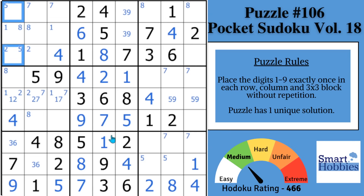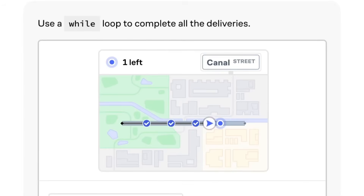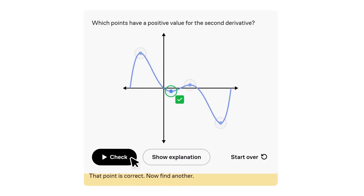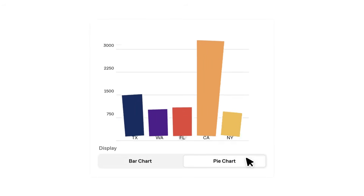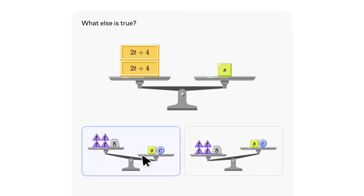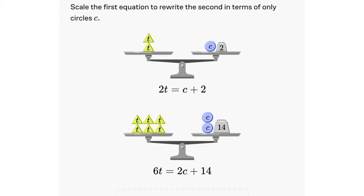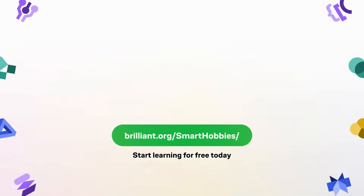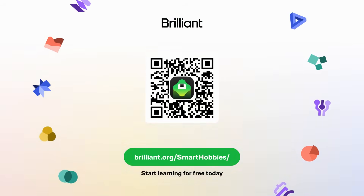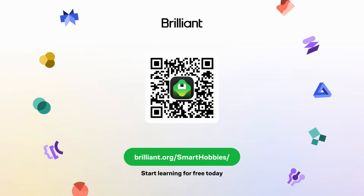You're going to get stuck if you don't know where to look next for that third strategy. Something everyone is talking about is how to keep a sharp mind — and that's where today's sponsor, Brilliant, comes in. Brilliant helps you get smarter every day with thousands of interactive lessons in math, science, programming, data analysis, and AI. It's perfect for Sudoku solvers. Brilliant strengthens your critical thinking through problem solving, not memorization. To learn for free, go to brilliant.org/smarthobbies. Brilliant is also giving viewers 20% off an annual premium subscription.